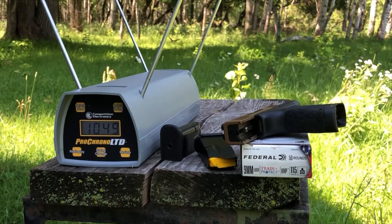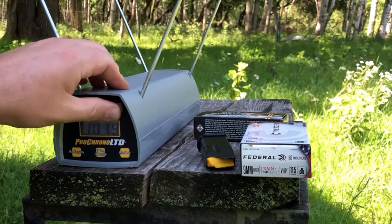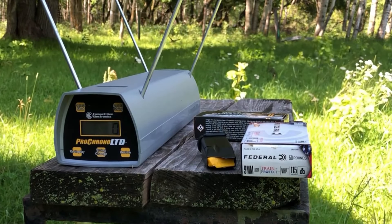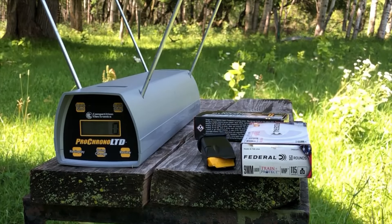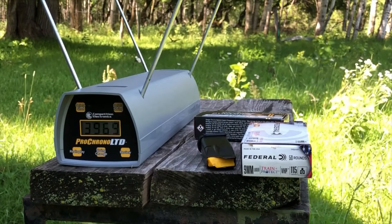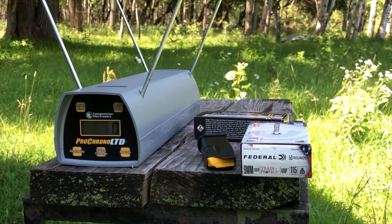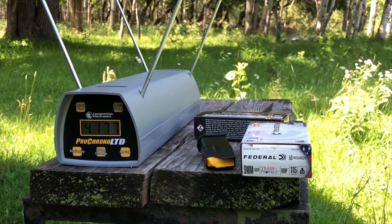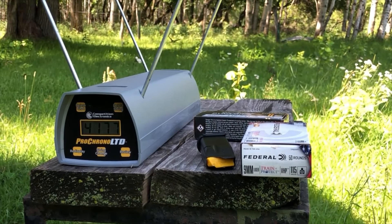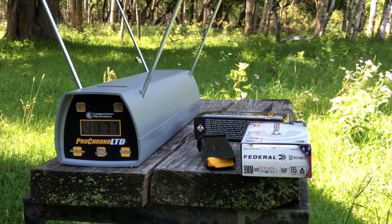That round can apparently also be used for defensive carry. Let's try those Feokis again — they're rather brightly colored. Unfortunately the Pro Chrono does not want to register the Feoki rounds; it kept giving wildly erroneous readings. I have to say the Feokis do feel a little bit hotter than the Federals — they are recoiling just a bit more strongly.